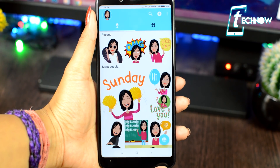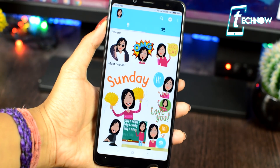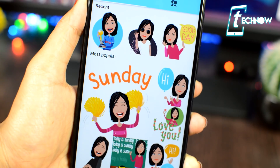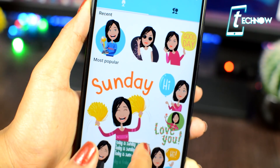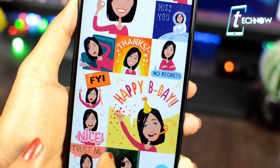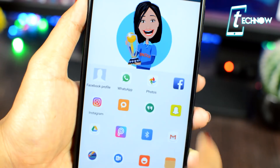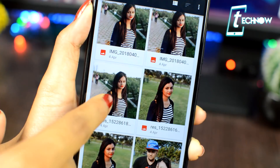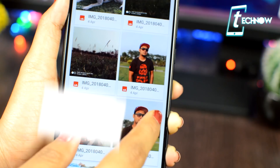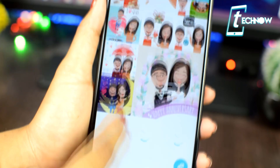Coming up next is Mirror Emoji Keyboard. What's special about this app is that you can create your own personal emoji with your own face. Just take a selfie or use any image from your gallery that has a face, and leave the rest to the app. It will give you personalized animated emojis with your face that you can share on any social network. You can even get emojis based on a photo with two people.